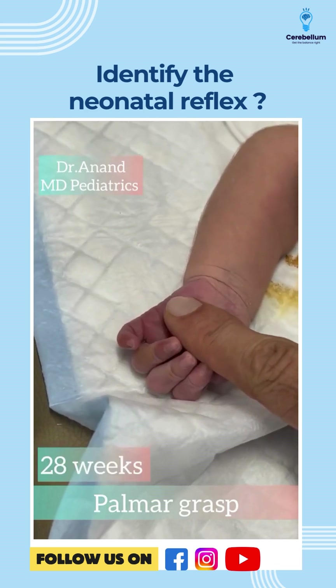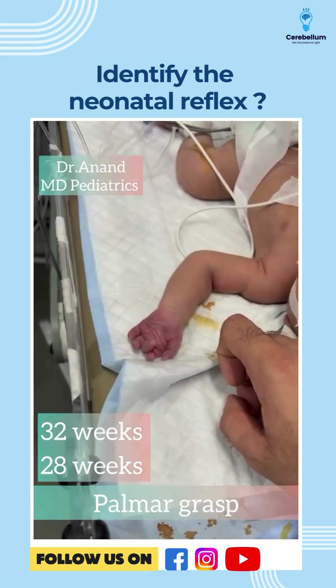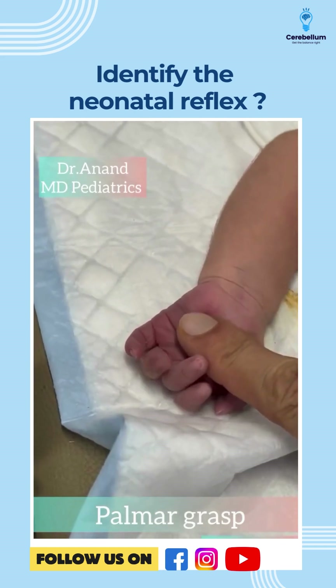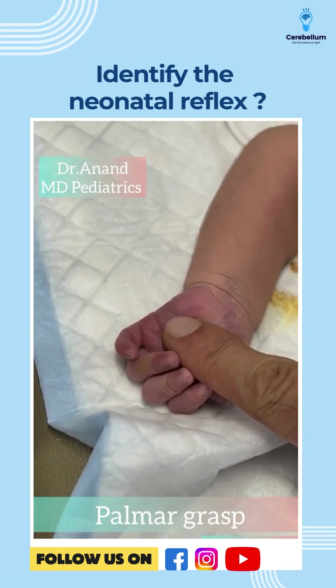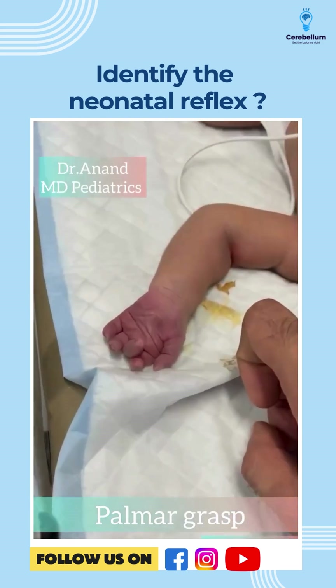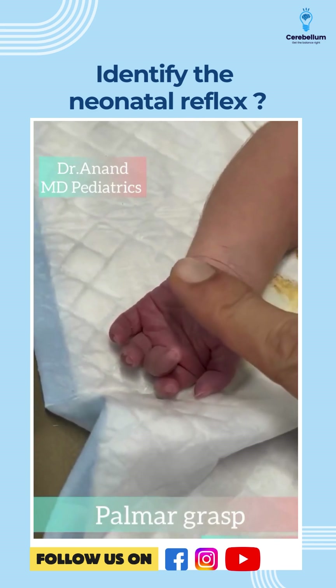The onset of the palmar grasp is at 28 weeks and it fully develops by 32 weeks. When does it disappear? This palmar grasp — once I touch the baby's palm and the baby grasps it — it disappears by four months. Basically, voluntary grasp appears and this involuntary grasp disappears.